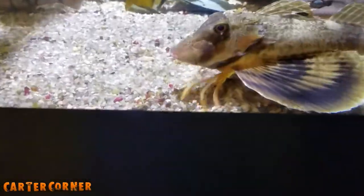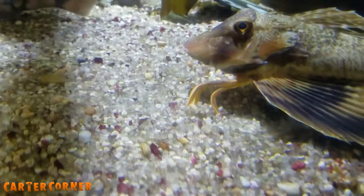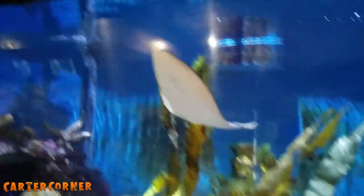Look at this one — it has like little hands, it looks like, when he crawls. Those are local fish. It says they're local fish. These are all local fish that live in the Cape Cod area.